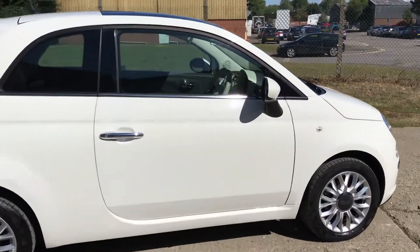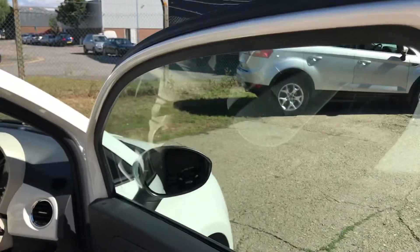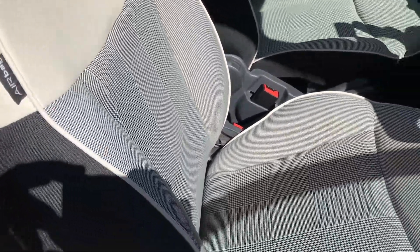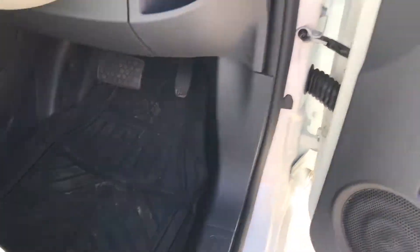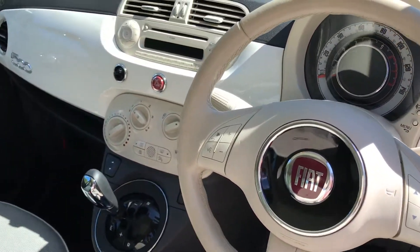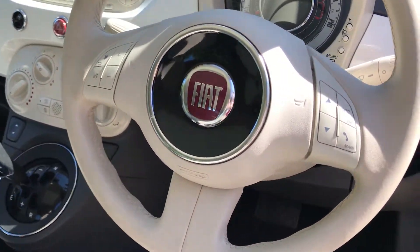Let's have a look at the interior. We've got cream and dog-tooth check upholstery, dark carpets, rubber over mats, electric door mirrors, multi-function steering wheel, radio CD, air conditioning, and electric front windows.